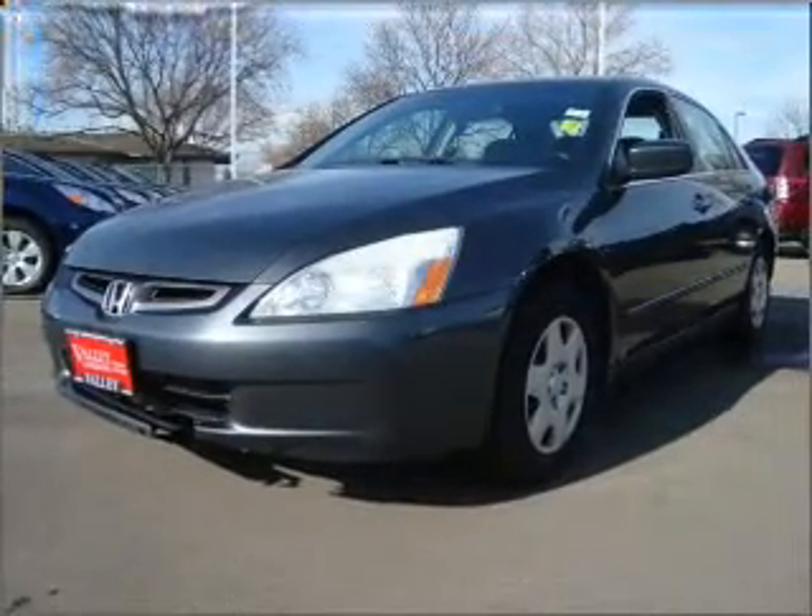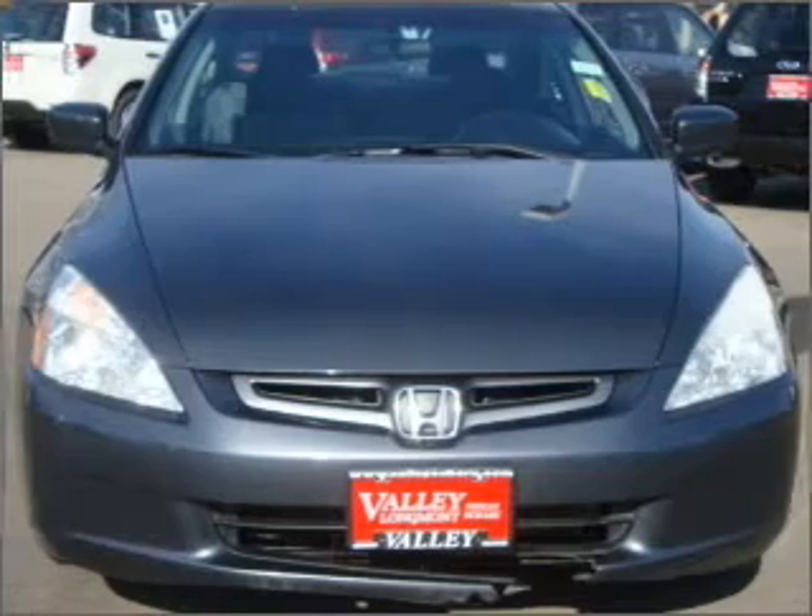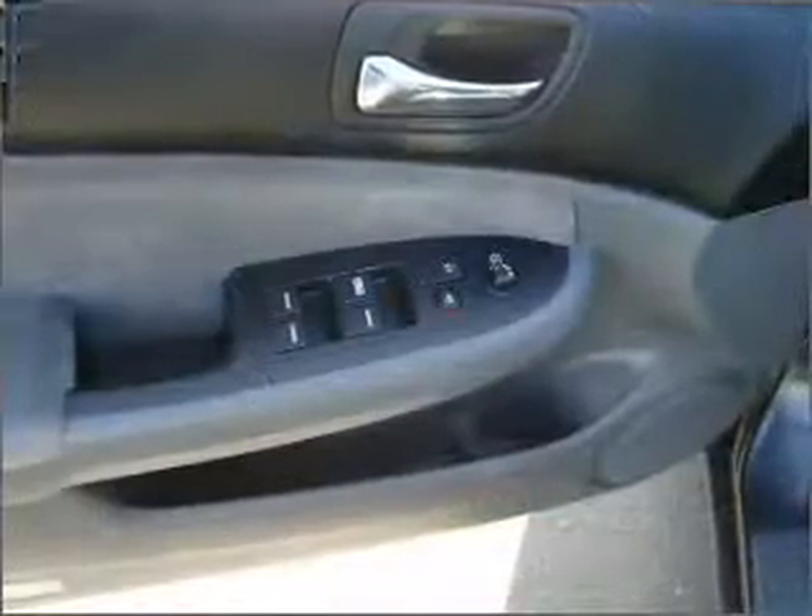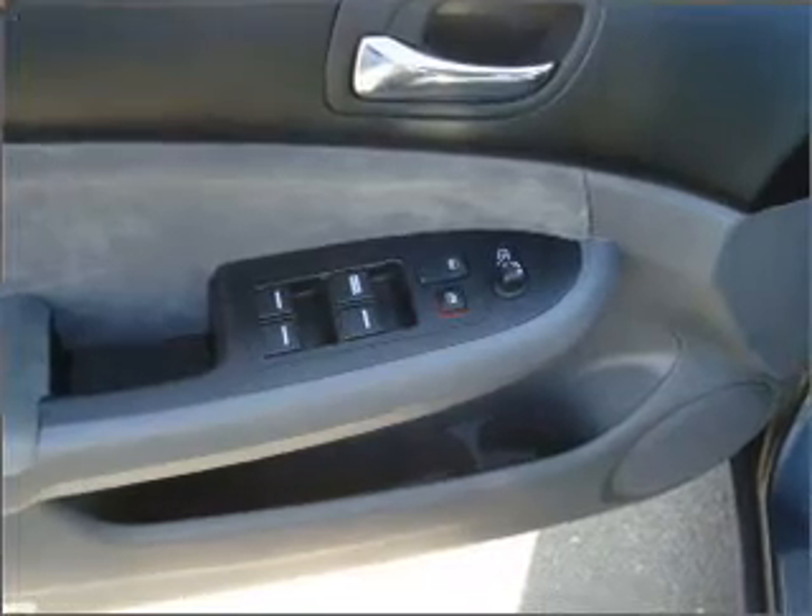For your peace of mind, this Accord also comes with the following safety features: Four Wheel ABS, Child Safety Locks, Four Wheel ABS Brakes.